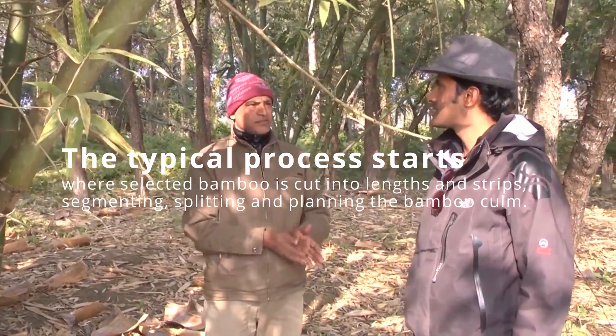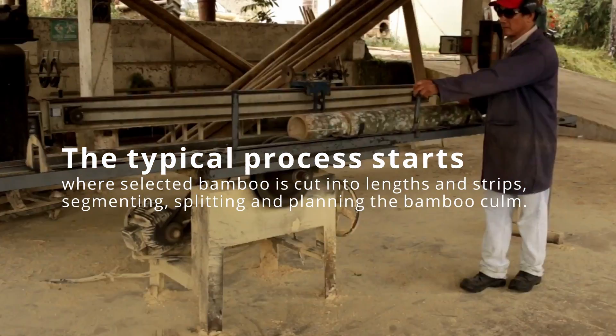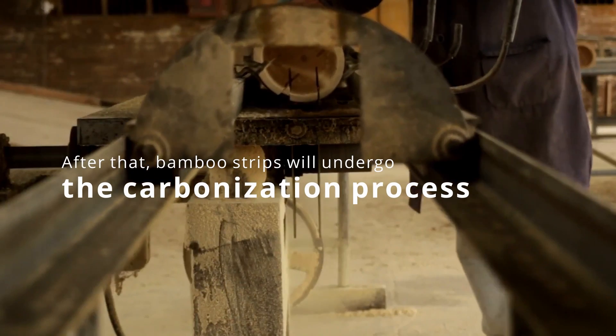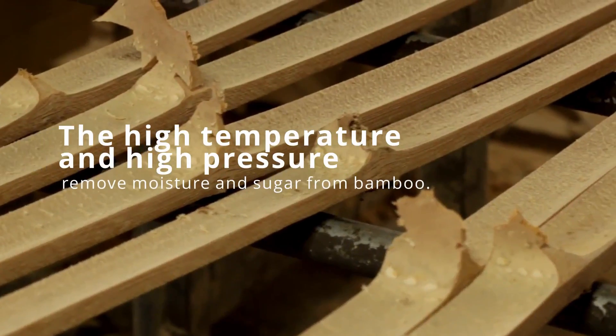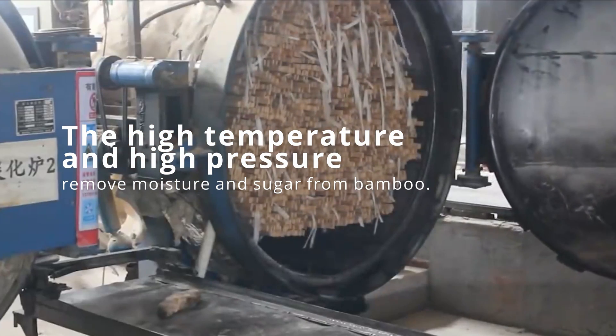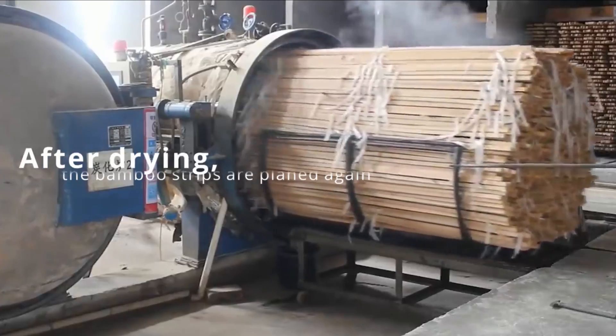The typical process starts where selected bamboo is cut into lengths and strips — segmenting, splitting, and planing the bamboo. After that, bamboo strips will undergo the carbonization process, where high temperature and high pressure remove moisture and sugar from the bamboo.